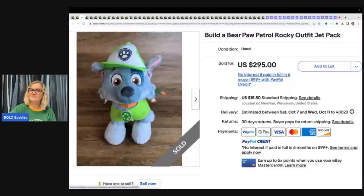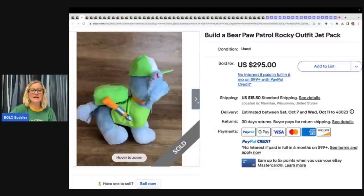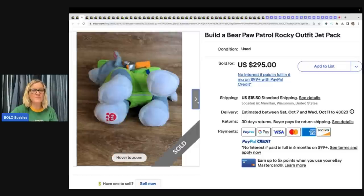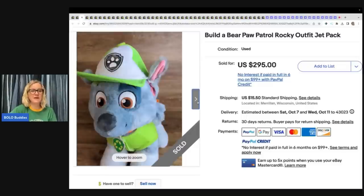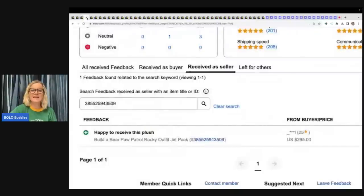Let's get into this video where I talk to you about big money Bolos that are Build-A-Bear. I'm not saying anything in here is a big money Bolo — I'm just saying I'm having a Build-A-Bear show. Now, $295 for this guy. He does have on the clothing; I think that makes him more valuable for sure. So if you can find the clothes and put them on the bear, that's definitely good. This is Rocky. He sold for $295 plus shipping, and that was also a good sale.